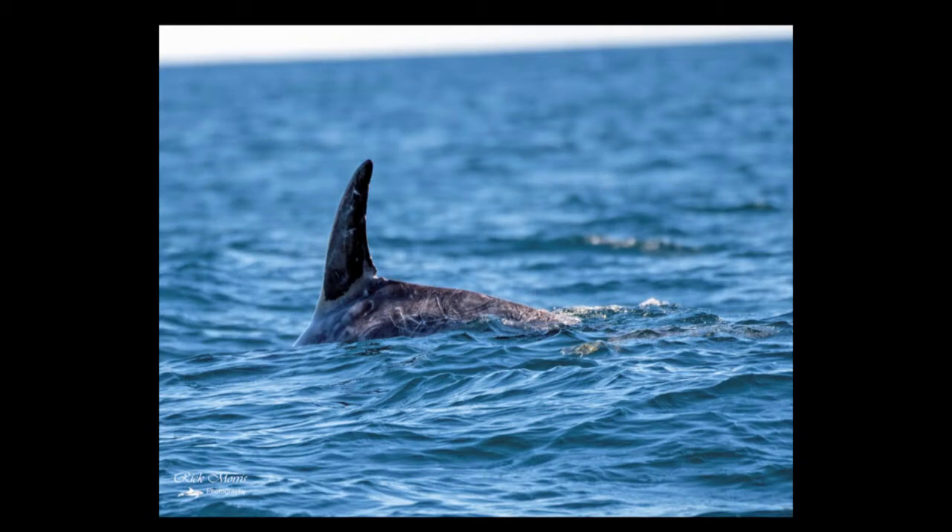Notice the very tall dorsal fin. To the untrained eye this can be mistaken as an orca killer whale, especially at distance.